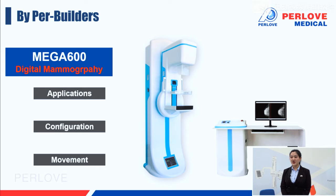Our MEGA 600 can detect the smallest mass of 0.5 mm, more accurate than ultrasound and other methods. MEGA 600 has a high-frequency, high-voltage generator. It can ensure great image quality with no distortion.